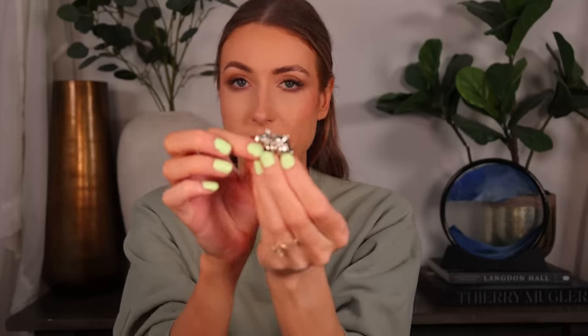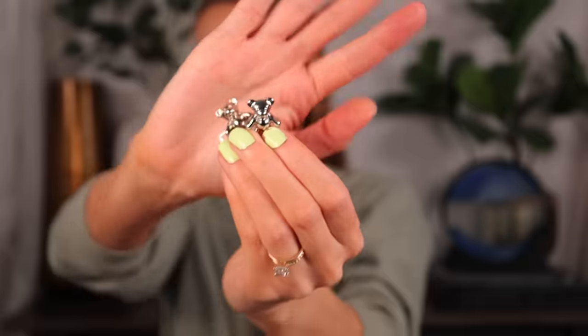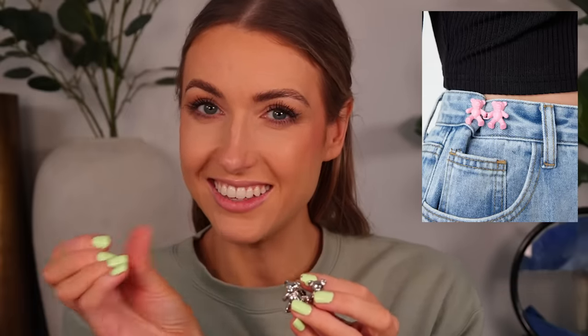There are these two little clips — they came in a pack of three with different bear designs. You pin them into the jeans on two sides, then pinch them together and the bears hold hands, keeping your pants tightened. They're so cute! I only have one pair of jeans I really want to do this for, so let's try it.